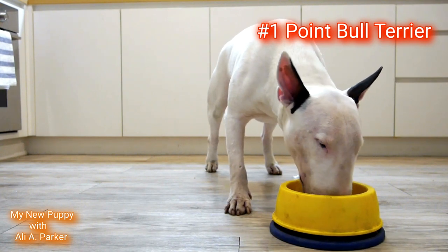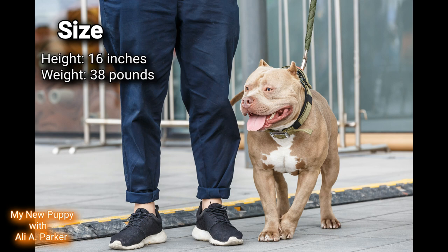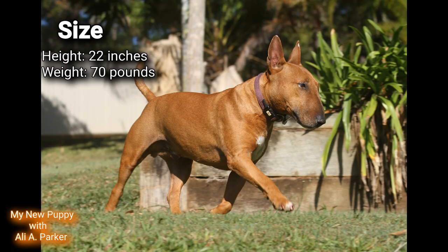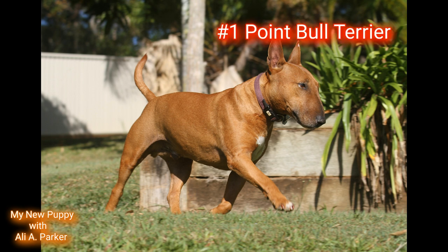Size: the Staffordshire Bull Terrier stands at about 16 inches in height, weighing about 38 pounds. The Bull Terrier stands about 22 inches in height, weighing about 70 pounds. This round also goes to the Bull Terrier for the size advantage. Point for the Bull Terrier.